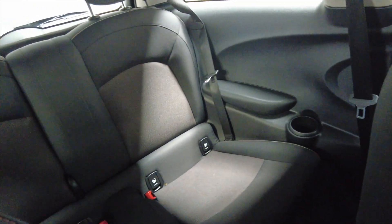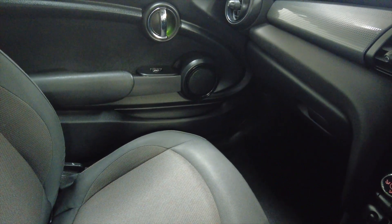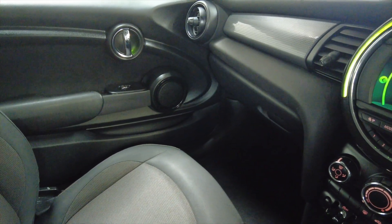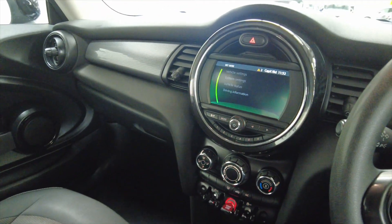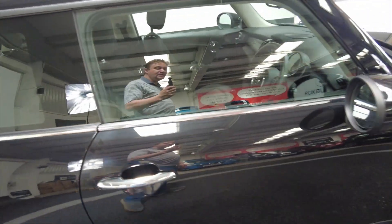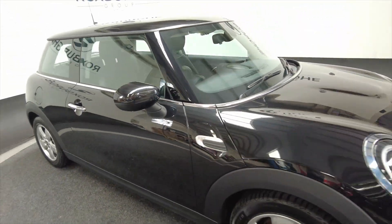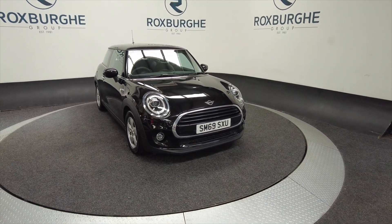This would be ideal for a first time car, or perhaps if you just want to upgrade to something a little bit nicer. The actual mileage is 50,658 miles, so not that bad at all. If you'd like any more information about this vehicle or any of our vehicles here at Roxburgh, you can always visit our website or just give us a call today. Thank you.